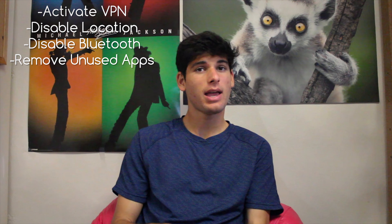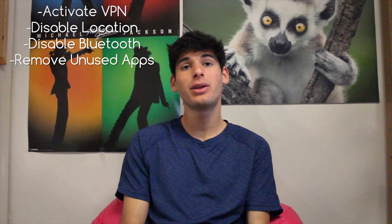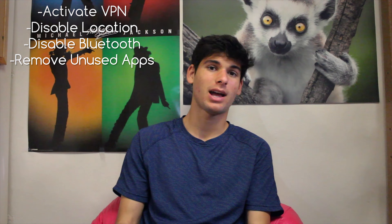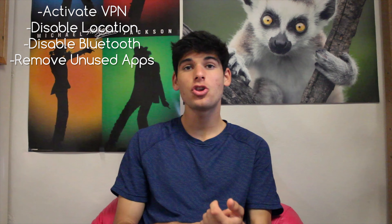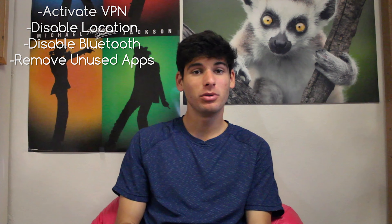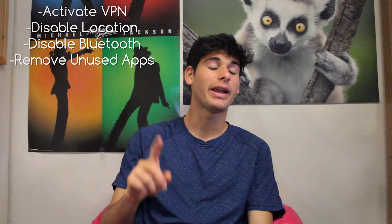Your smartphone. For Zone 1, make sure you disable any settings that send your usage data inside of apps and the operating system. Make sure to have an active VPN at all times. Disable location services and Bluetooth as frequently as possible, and only have the apps you absolutely need. Your computers — similar to phones, same thing: uninstall programs you don't need, disable permissions you don't need, leave location and Bluetooth disabled as often as possible, and have a VPN on at all times.